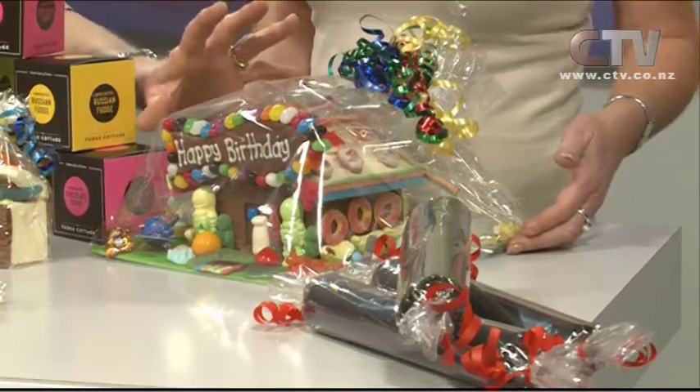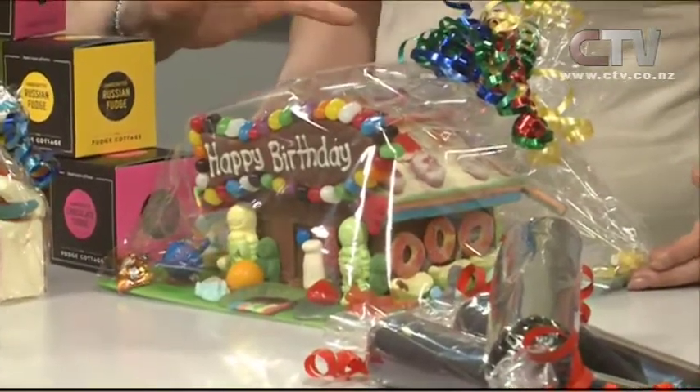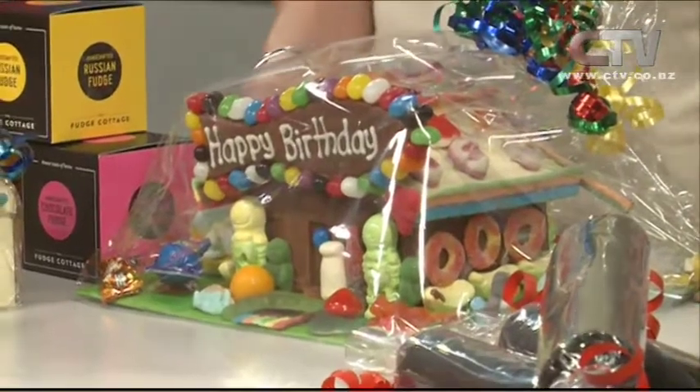Four sessions a day for two weeks in their kitchen — children get a ball of fudge, a cup of funky little lollies, and they create masterpieces. It's a fantastic holiday activity and families come back time after time. They've also brought in a chocolate birthday house — all edible apart from the paper, filled with lollies all over it and a surprise inside with turtles and penguins.